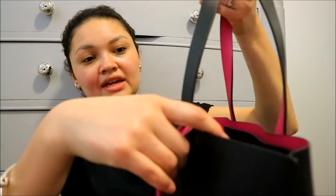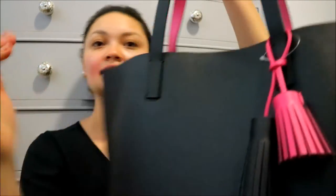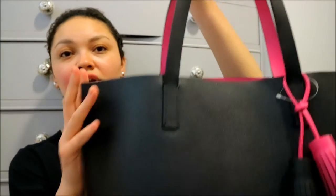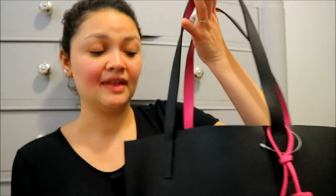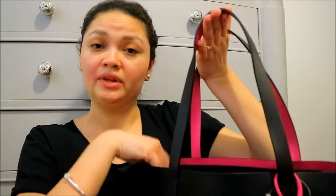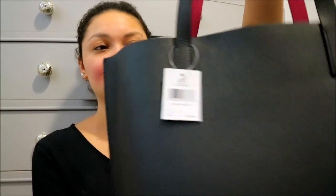The only thing this bag does not have is a button closure at the top or a zipper. But I'm okay with that because the majority of the time my bag is kind of open and I never really carry anything valuable sitting at the top — my wallet, my camera, anything important is always usually at the bottom part of my bag with other things sitting on top. So yeah, this is the bag I ended up picking and I'm very glad with my purchase.